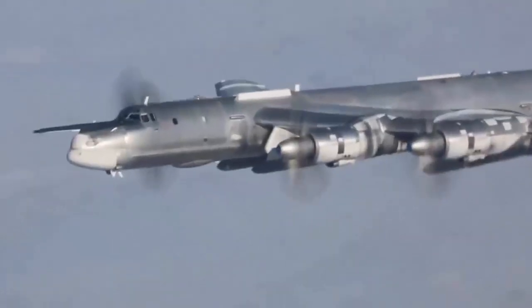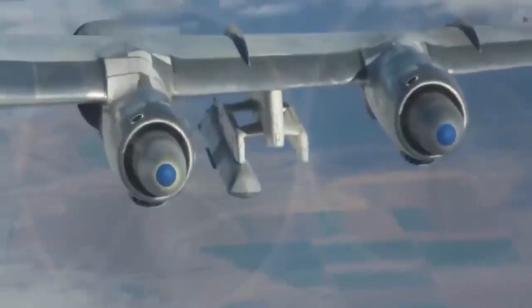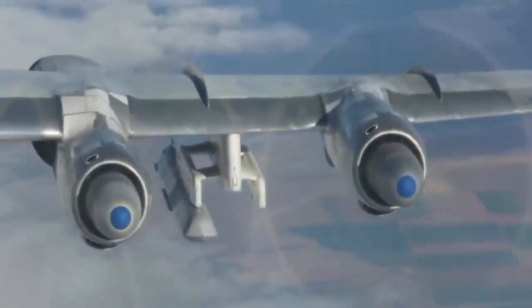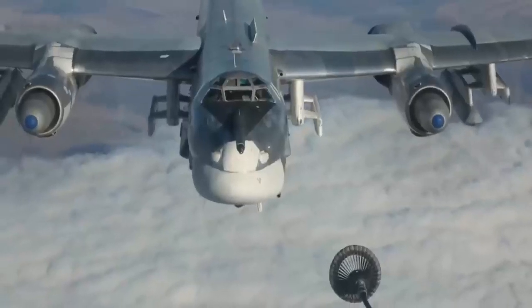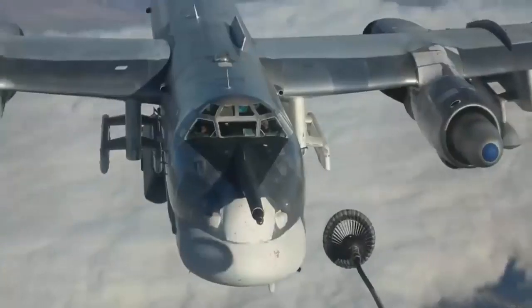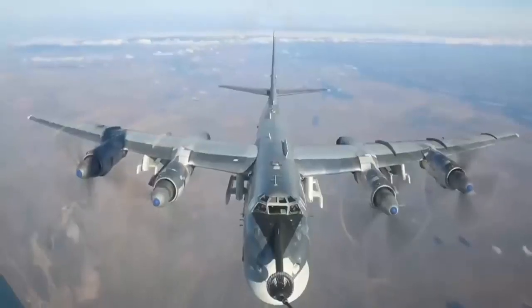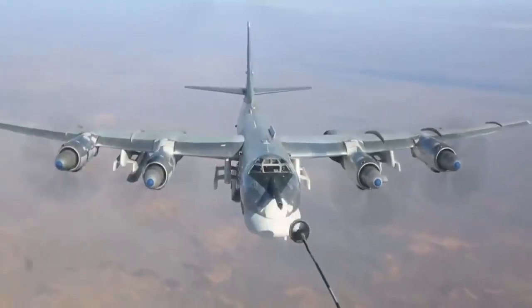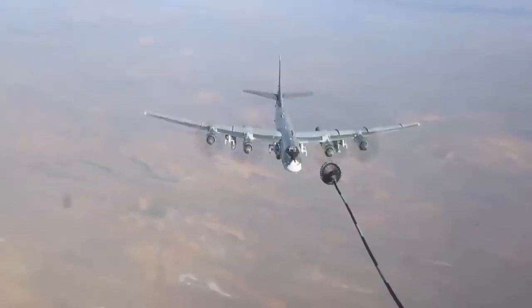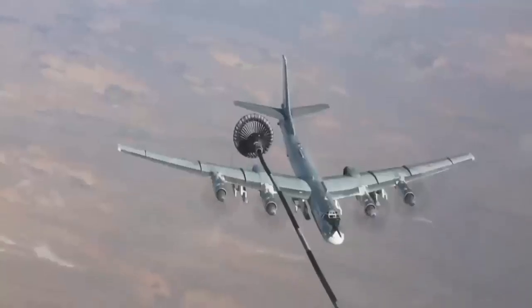The interaction between the two propellers in a contra-rotating propeller system can generate a significant amount of noise, which can be a problem for passengers and people on the ground. This noise is caused by the turbulent flow of air created by the front propeller, which impacts the rear propeller and creates pressure fluctuations and vibrations. To address this issue, modern aircraft use advanced design software and wind tunnel testing to optimize the shape of the blades and the spacing between the two propellers, helping to reduce turbulence and pressure fluctuations.